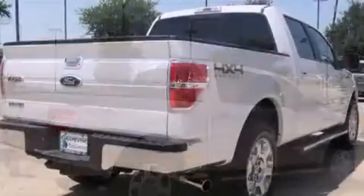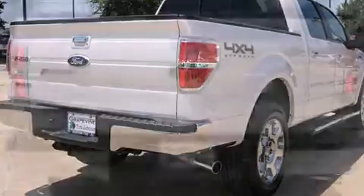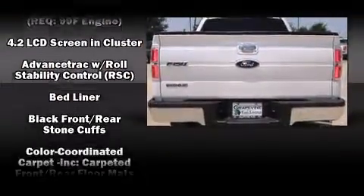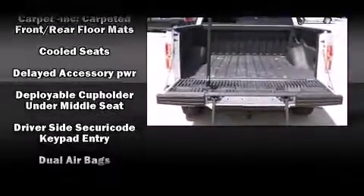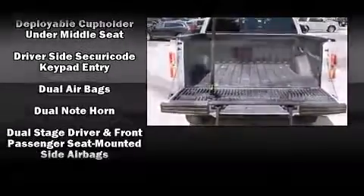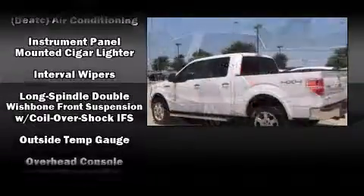Ford ensures the safety and security of its passengers with equipment such as dual front impact airbags, head curtain airbags, traction control, a security system, and four-wheel disc brakes with ABS. With electronic stability control supplementing mechanical systems, you'll maintain precise command of the roadway.